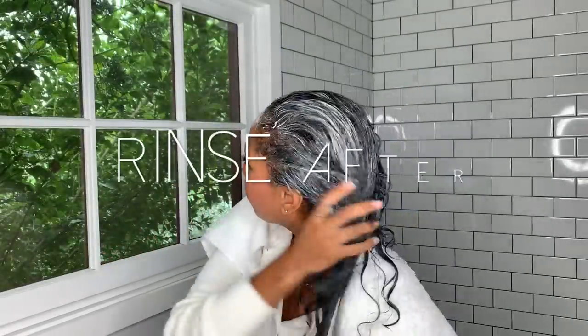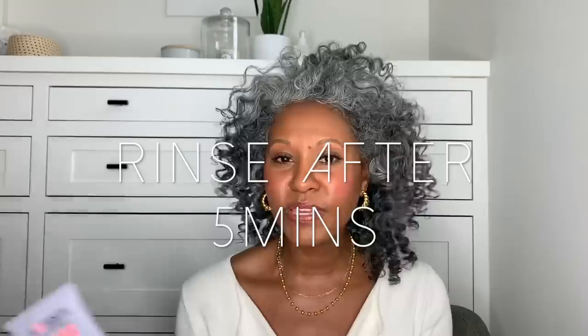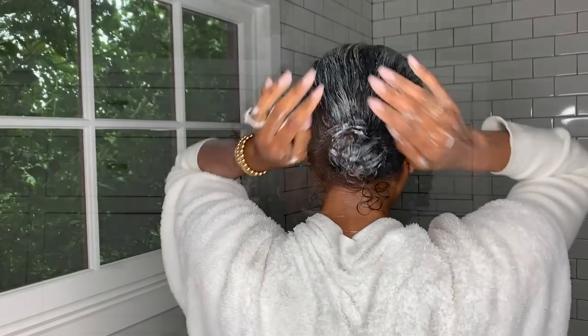Generally when I'm in the shower, I wash my hair and then go into the conditioner. Whatever I'm doing in the shower is sufficient time to let it sit, and then when I'm all done, I rinse out the conditioner.